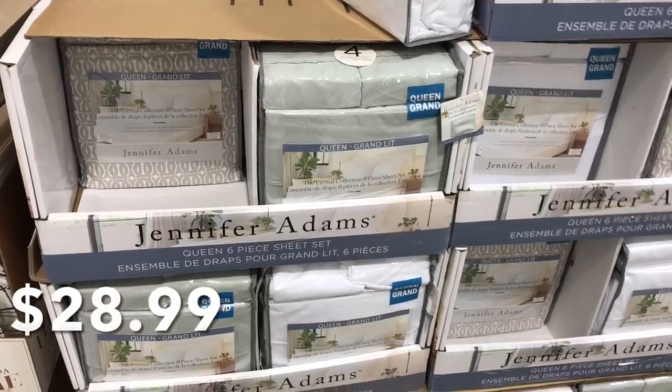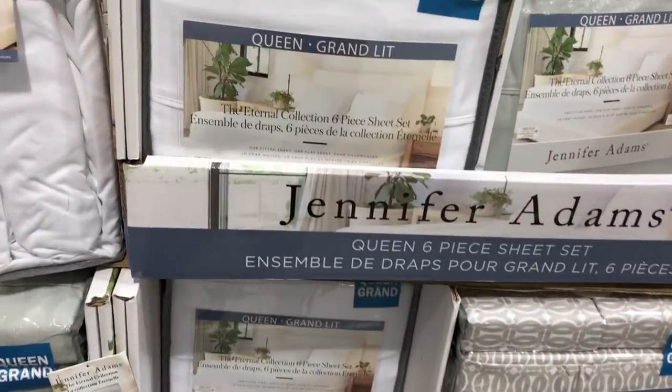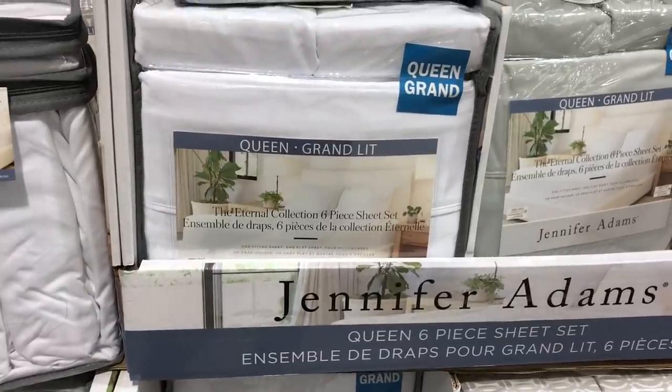I just walked into Costco and these immediately grabbed my attention. They're on sale for $28.99. They're Jennifer Adams. Has anyone tried them and have you been happy with them?